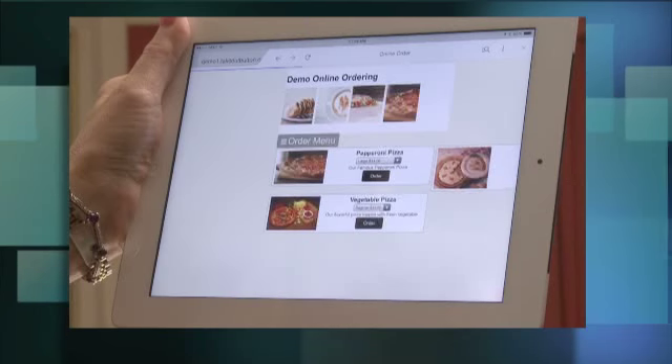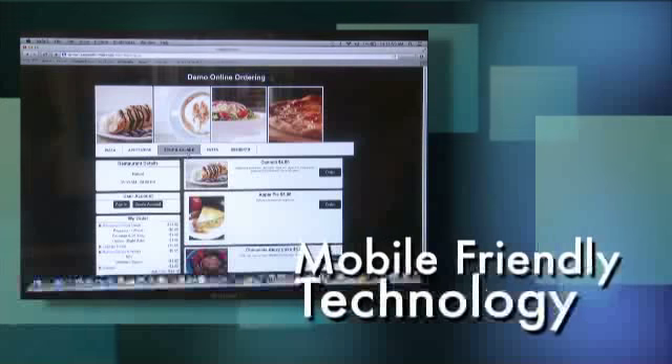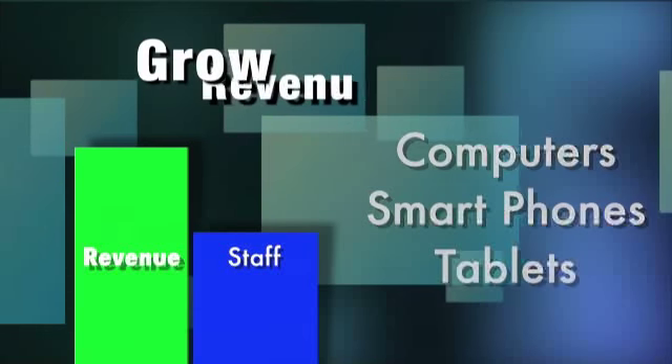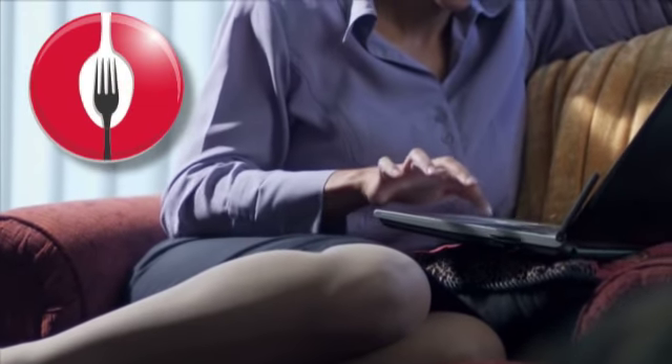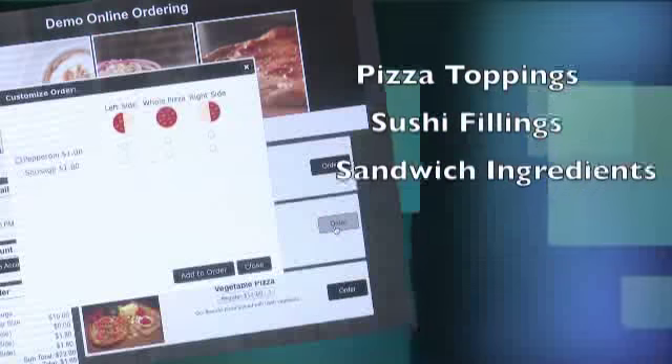Now you have an opportunity to do what larger businesses have been doing successfully for years. Takeout Button's mobile friendly technology allows your customers to place orders conveniently from computers, smart phones, or tablets. You can grow your revenue without hiring more staff. Our system is designed specifically for food ordering and sophisticated enough to accommodate most complicated menus.